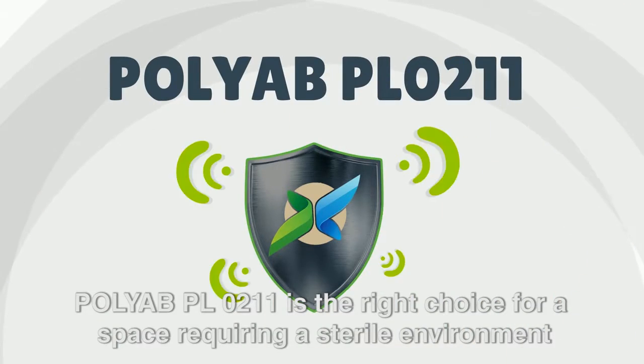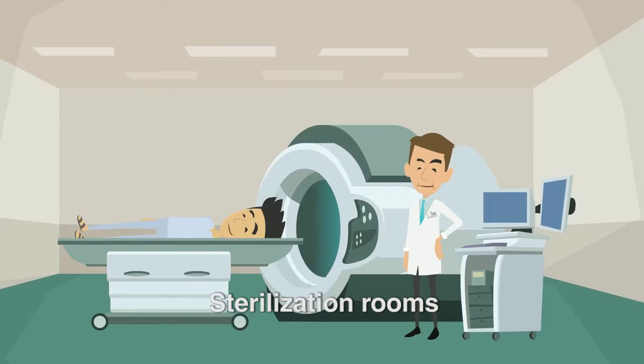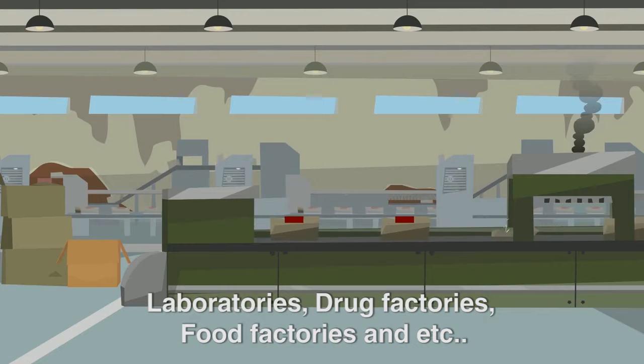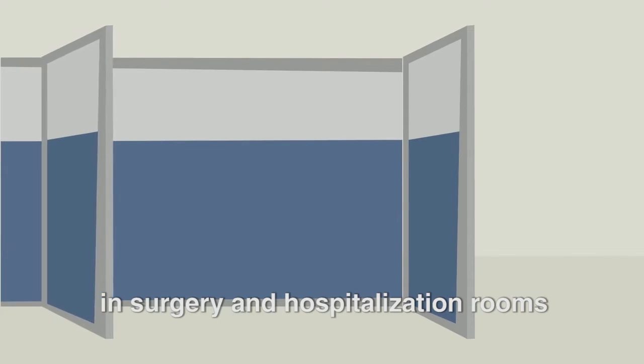PolyAb PL0211 is the right choice for any space requiring a sterile environment: operating rooms, sterilization rooms, delivery rooms, laboratories, drug factories, food factories, and more. There is no need for planning in the early stages of construction, installation time is short, and it saves extended downtime of surgery and hospitalization rooms.